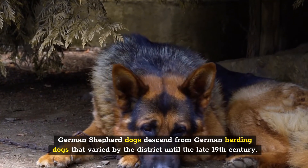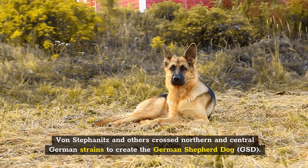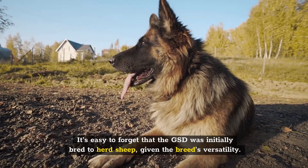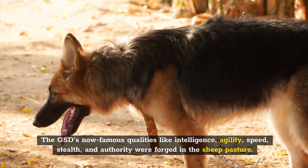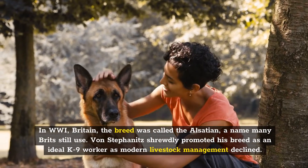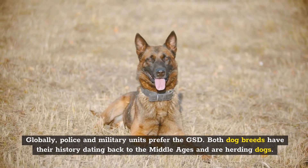German Shepherd dogs descend from German herding dogs that varied by district until the late 19th century. Captain Max von Stephanitz, a German cavalry officer, developed the ideal German herder in the late 1800s. Von Stephanitz and others crossed northern and central German strains to create the German Shepherd dog. He co-founded the first GSD club and spent 35 years promoting the breed. The GSD was initially bred to herd sheep, and its now-famous qualities — intelligence, agility, speed, stealth, and authority — were forged in the sheep pasture. Rin Tin Tin and Strongheart popularized GSDs in the early 1900s. During and after the World Wars, the GSD faced anti-German sentiment; in Britain, the breed was called the Alsatian, a name many Brits still use. Von Stephanitz shrewdly promoted his breed as an ideal canine worker, and globally, police and military units prefer the GSD.